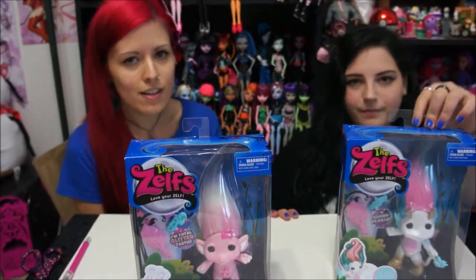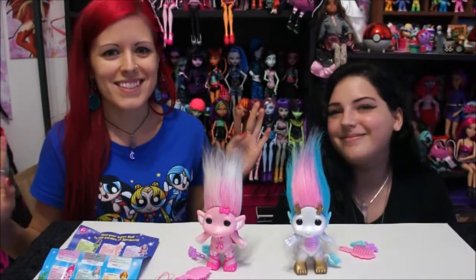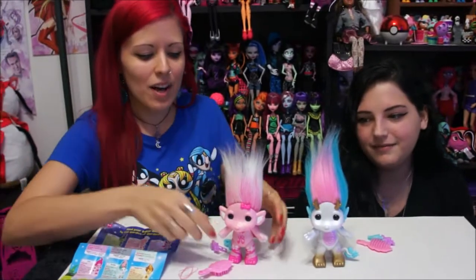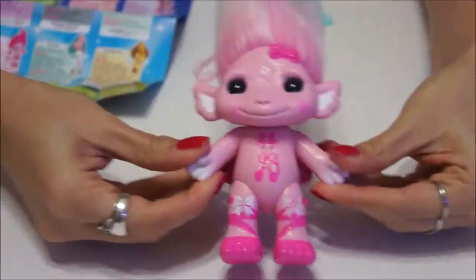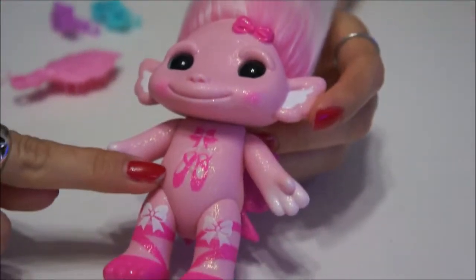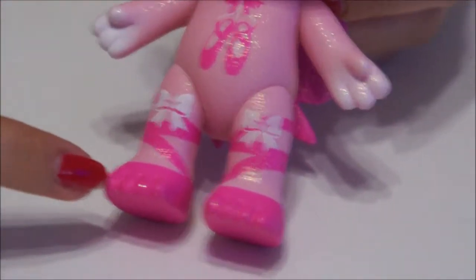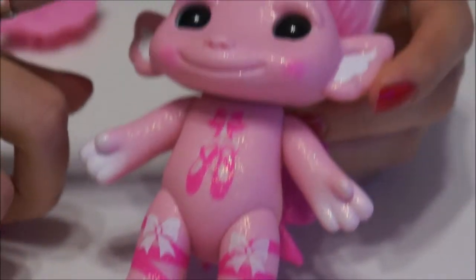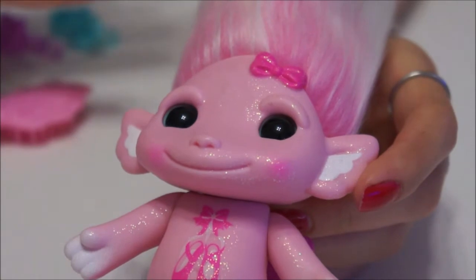We're going to pause the video, take them out of the box, and show them to you. We are so in love with these — they're so cute! I'm going to show mine first. This is Miss Tutu. She's a glitter finish and I love that she has little ballerina slippers painted on her stomach. She has little bows, like her feet are painted as slippers with ribbon going around, and she's this gorgeous baby pink color.